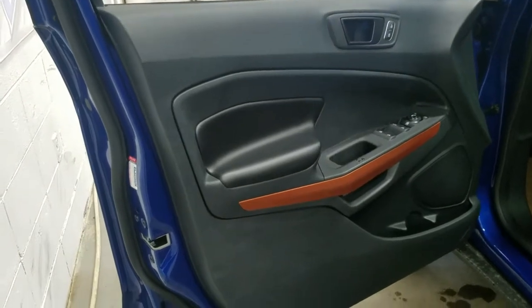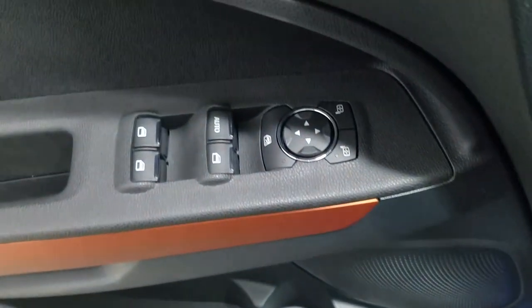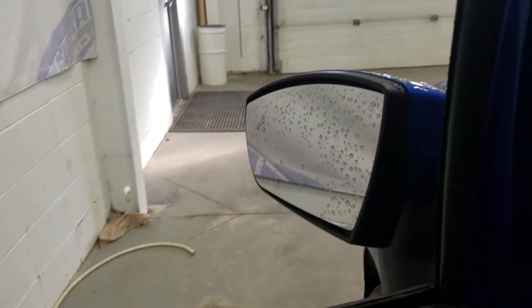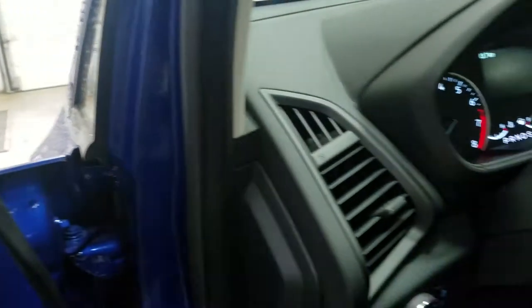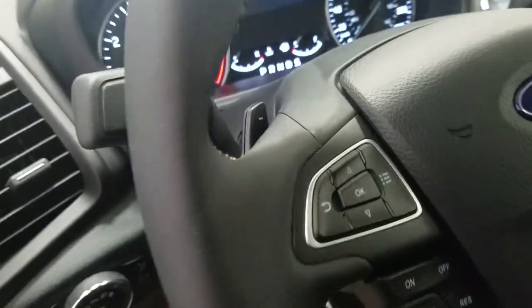At the interior we have tons of great features including lots of door storage, as well as power windows, power adjustable mirrors, and power locks. The EcoSport also comes with our blind spot information system. Over at the steering column we have our automatic headlamp dial, tilt steering wheel with our information track pad, cruise control settings, and hands-free volume controls.